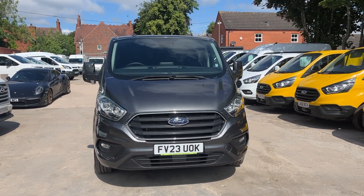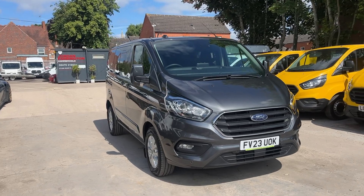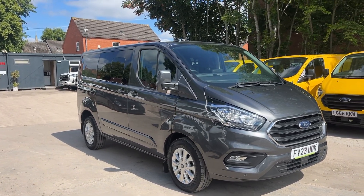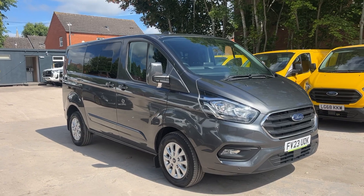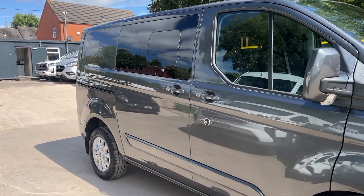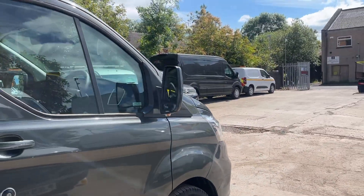Hello from Jordan Fountain Commercials. Here we have a Ford Transit Custom — this is a crew van, actually a double cabin van with crew seats plus storage in the rear. This is a 2-litre 320 EcoBlue in Limited spec, so it's got all the nice stuff.